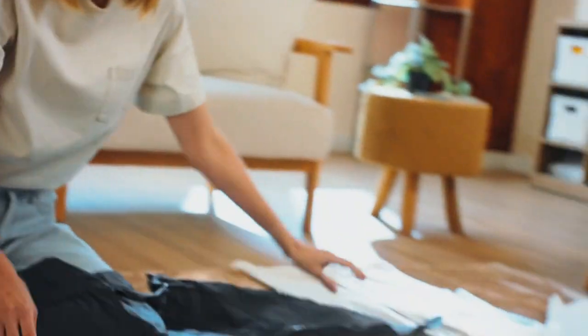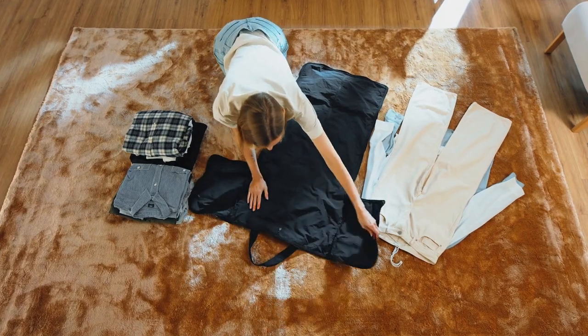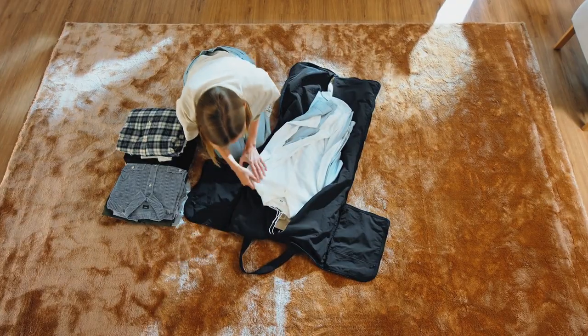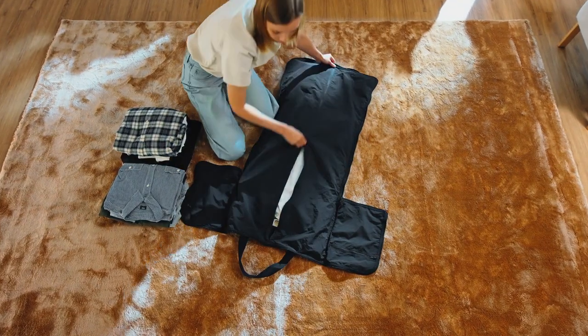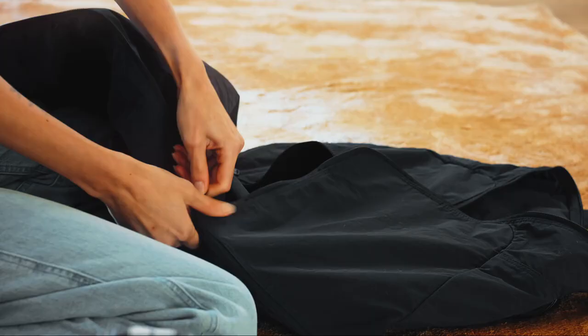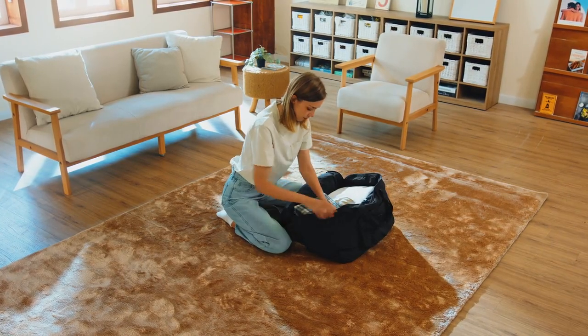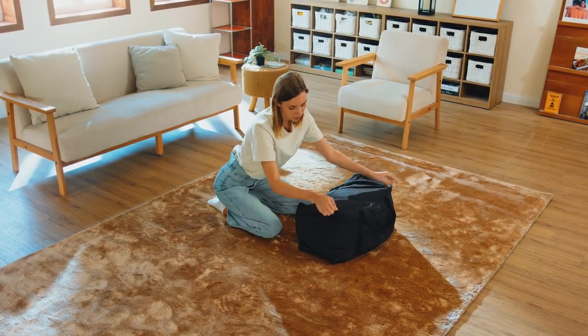Avoid the hassles of having your neatly pressed garment getting jumbled in or stained. The Air Packable Garment Bag offers a dedicated compartment for your suits or dresses. Once your outfit is safely tucked away, you can fold it in half to hang, or convert it into a travel-sized duffel bag with ample space for the rest of your necessities.